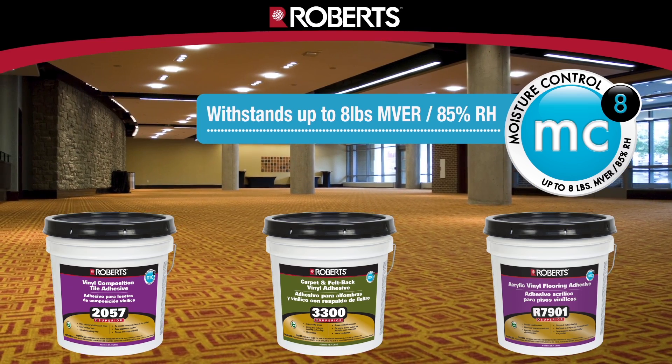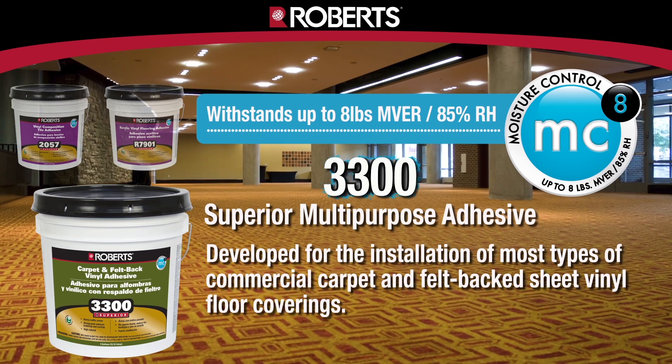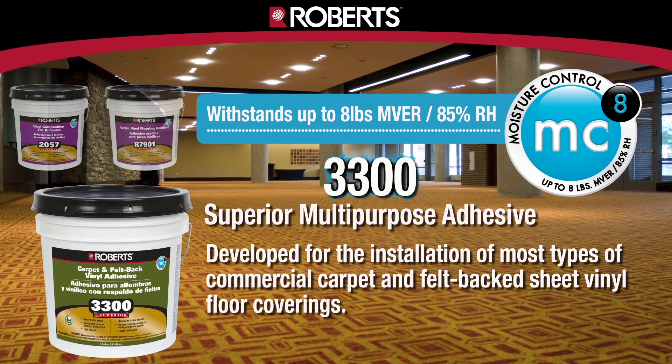Robert's 3300, R7901, and 2057 adhesives will stand up to an 8-pound moisture vapor emission rate and 85% relative humidity.